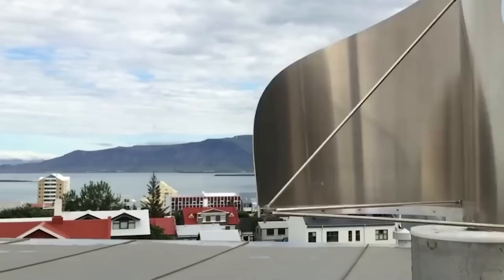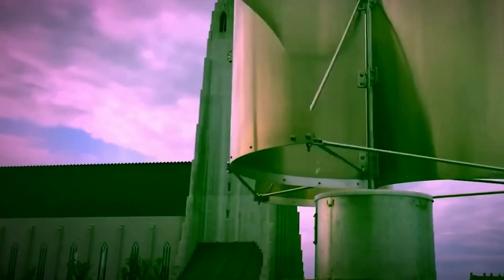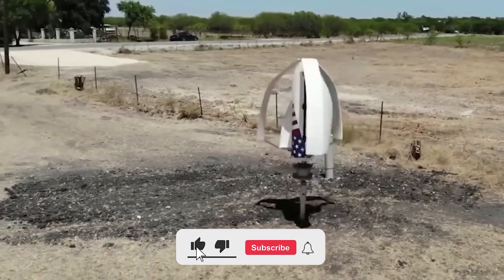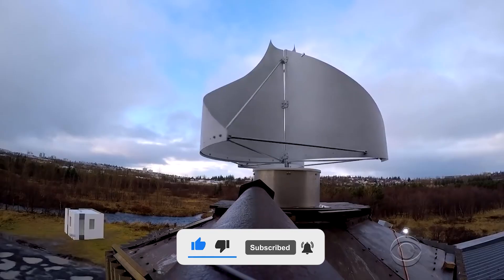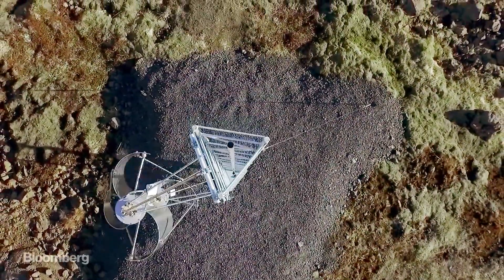That pretty much wraps this video up. Thanks for watching. What are your thoughts about this revolutionary wind turbine? Share with us in the comments below. Make sure you subscribe to this channel with bell notifications if you enjoy our content. Hit a like on this video and we'll see you in the next one.